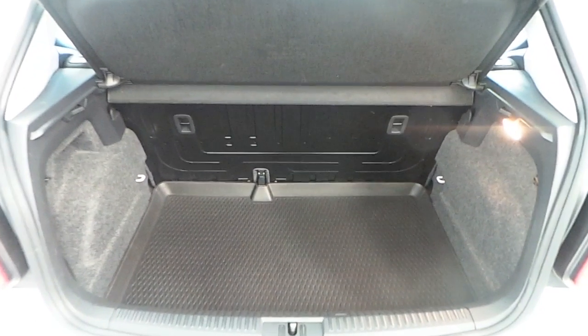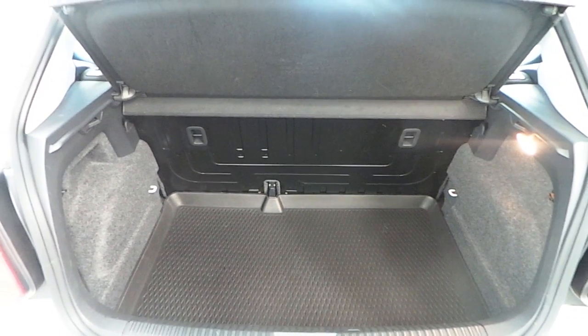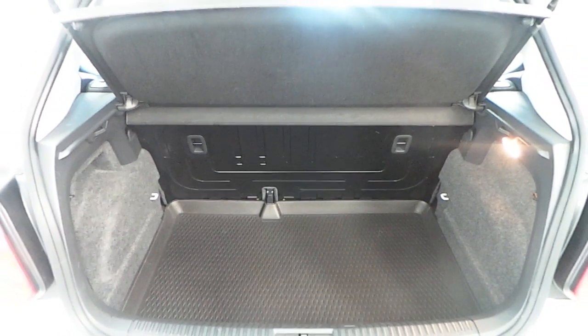The Polo features a large rear boot with folding rear seats that can be used to create more space. It also comes with a spare wheel and a tool kit.